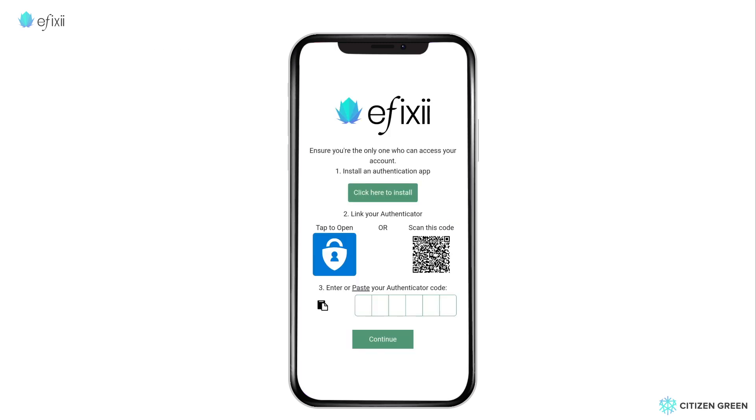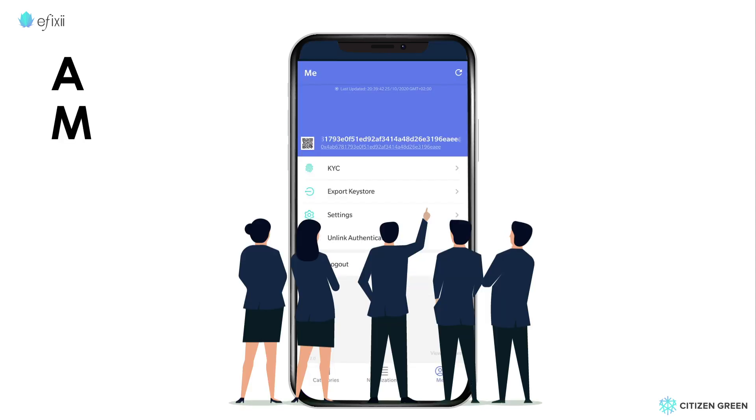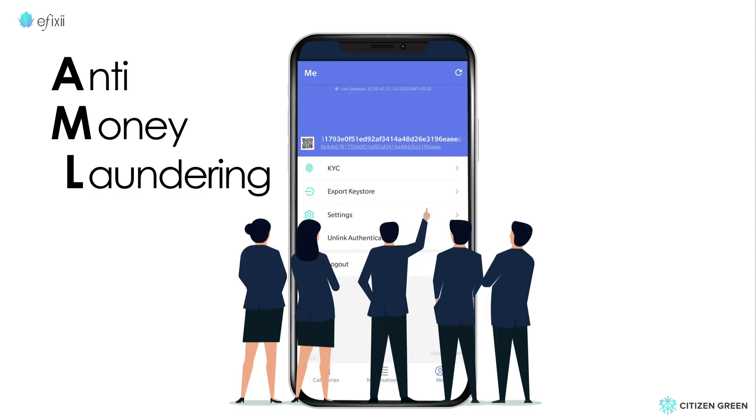All personal contact information, including photo ID, is validated according to local regulations and in compliance with international AML standards. Only verified users may record events.